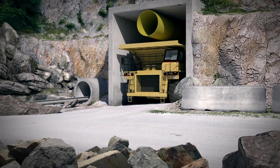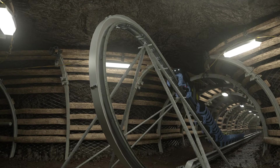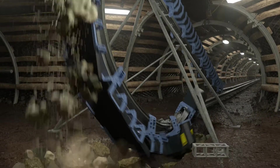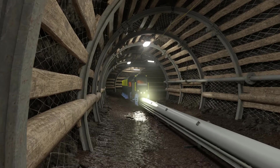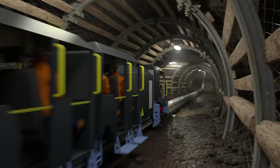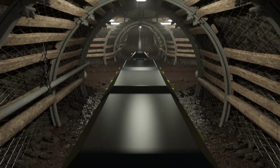Rhino minimizes underground ventilation requirements by 85 percent. Rock material can be unloaded in a surface stockpile or directly into an underground ore pass. The Rhino has been designed with all the functions to safely transport personnel and materials.